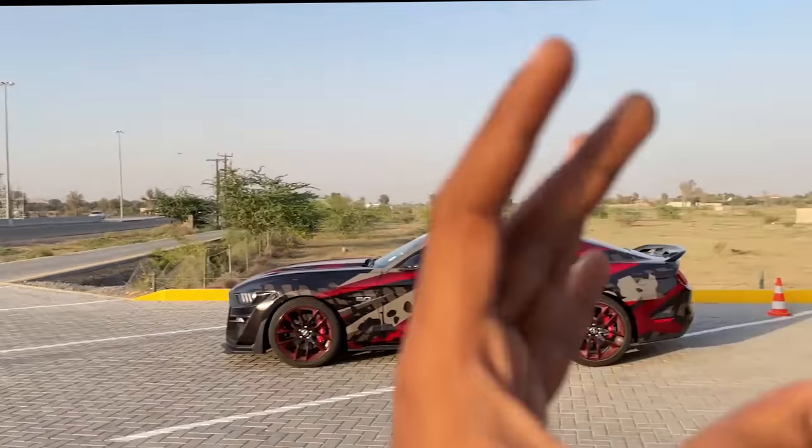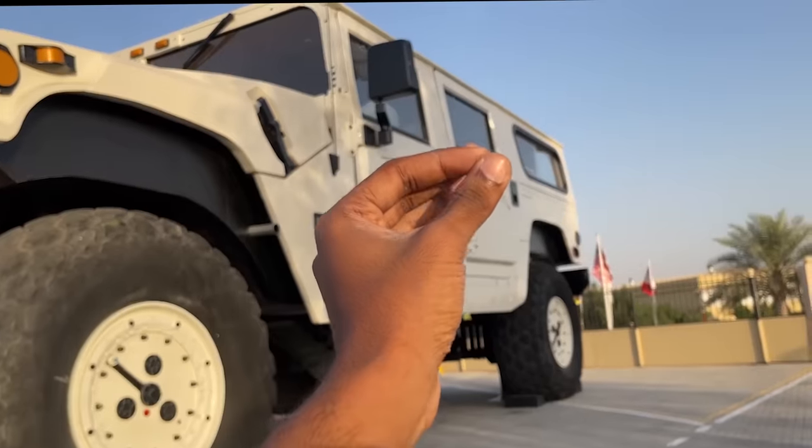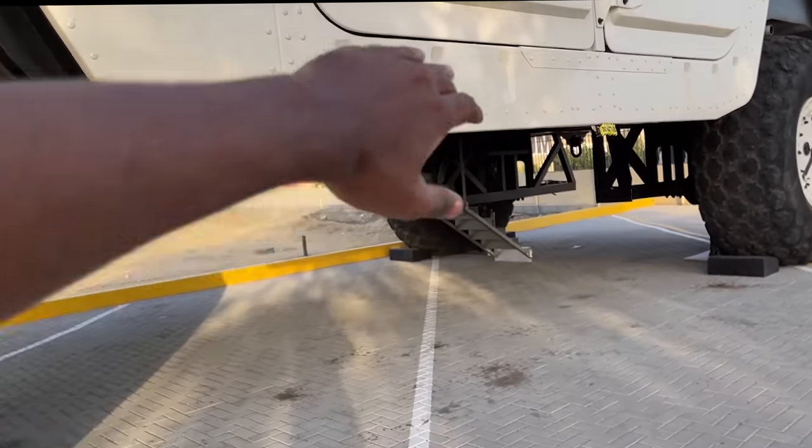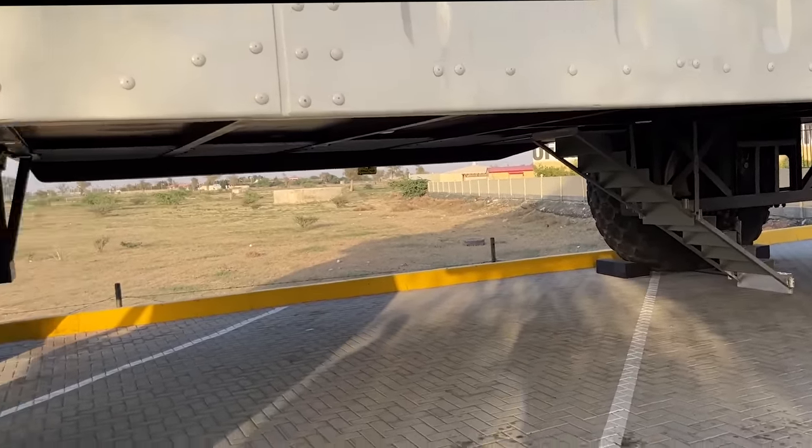Now you might be wondering how do you enter this beast — it's not physically possible to just open that door and walk in. So in order to enter this thing, you have to take a ladder. Let me show you the headroom — it's insane.